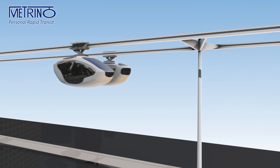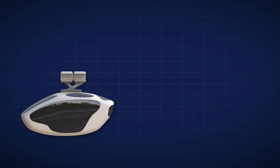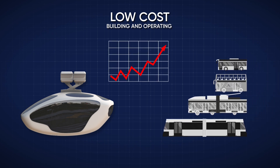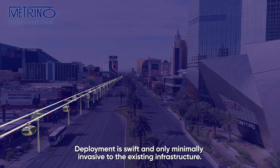With no drop-off or pick-up of passengers and no red lights, the average speed is twice that of a subway. The cost of building and operating Metrino is small when compared to other public transport modes, and it is easily scalable to whole cities and regions. Deployment is swift and only minimally invasive to the existing infrastructure.